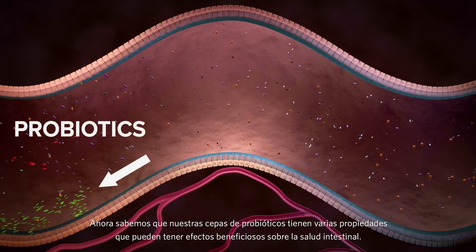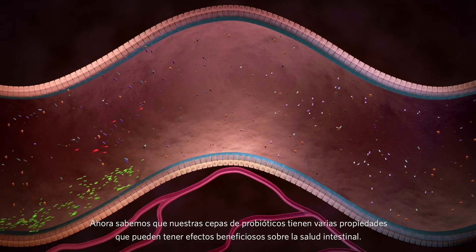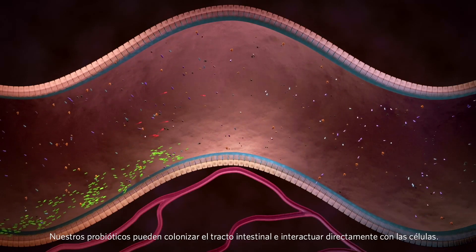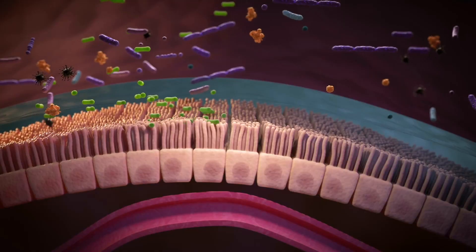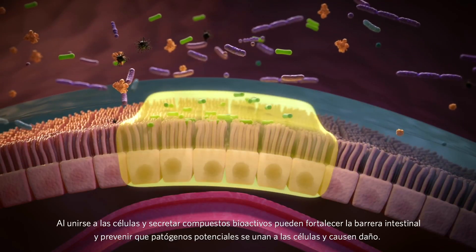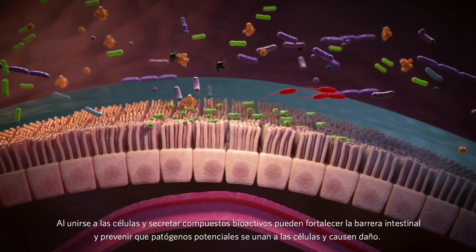We now know that our probiotic strains have several properties that can have beneficial effects on gut health. Our probiotics can colonize the intestinal tract and interact directly with the cells. By binding to the cells and secreting bioactive compounds, they can strengthen the intestinal barrier and also prevent potential pathogens from binding to the cells and causing damage.